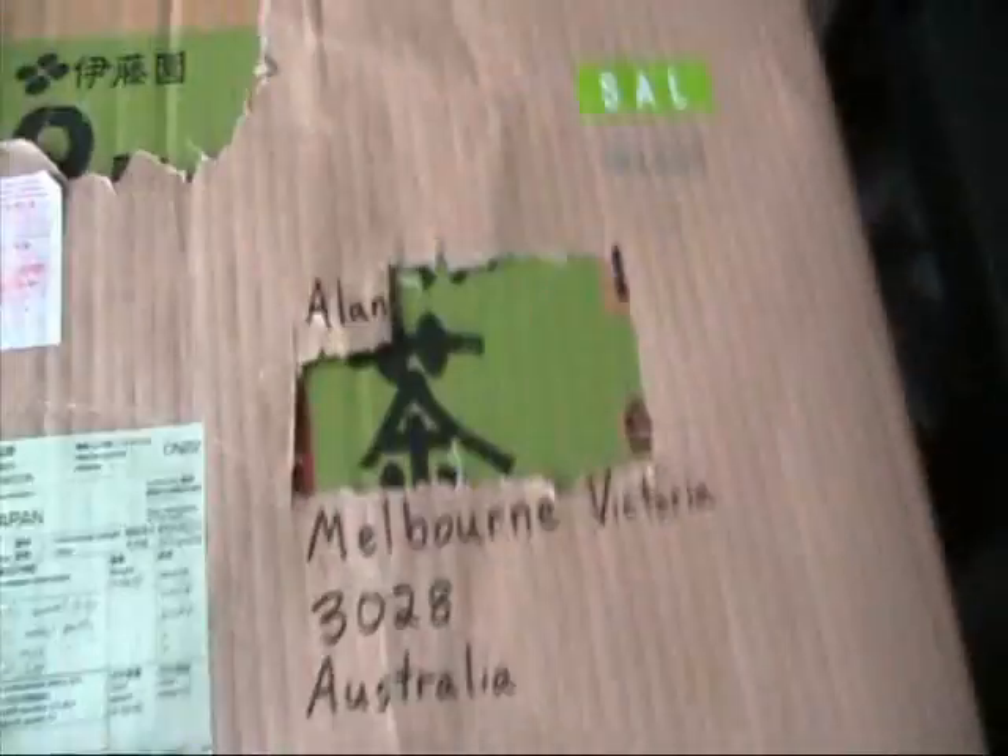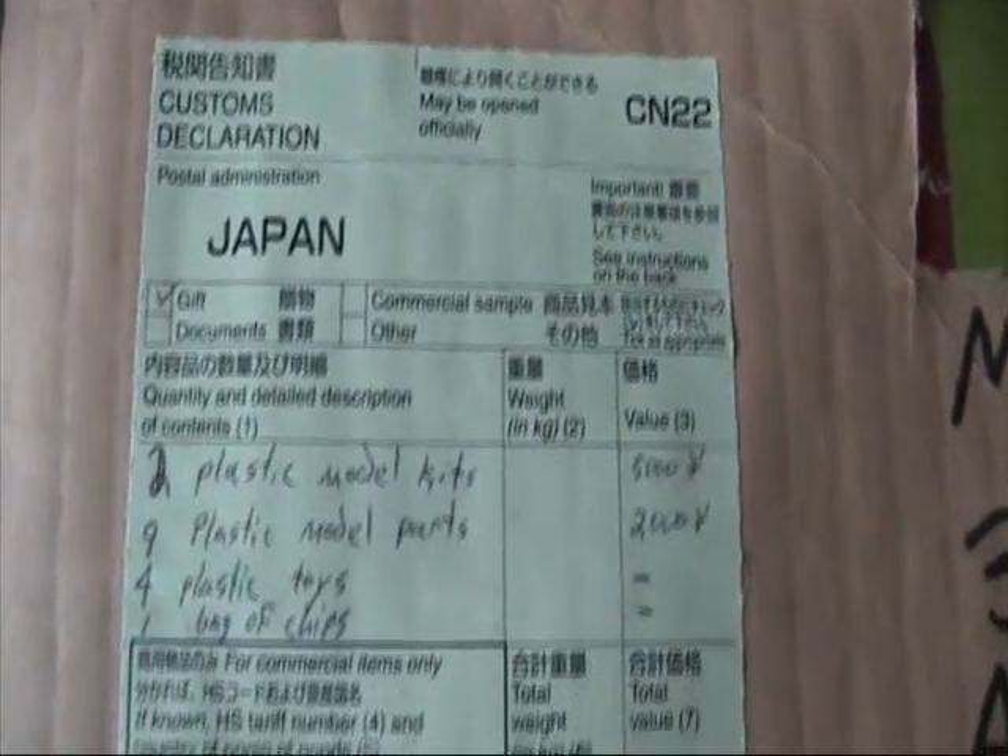Hello and welcome to another modelling video. I've just received a package from Japanese Sandman, which I believe is a couple of model kits, some parts, a couple of toys and a bag of chips, which he promised he'd send me.